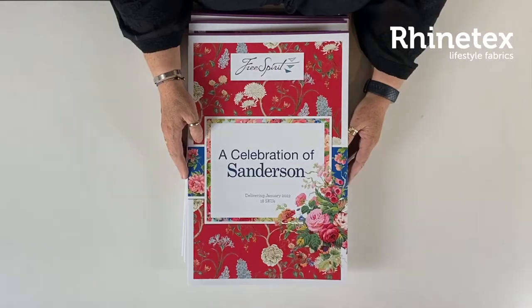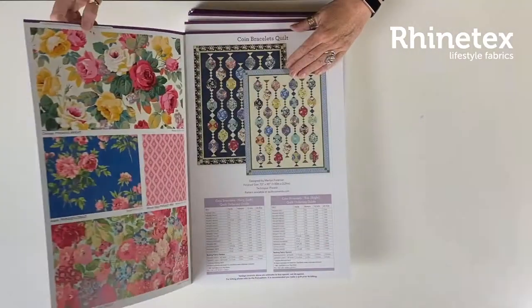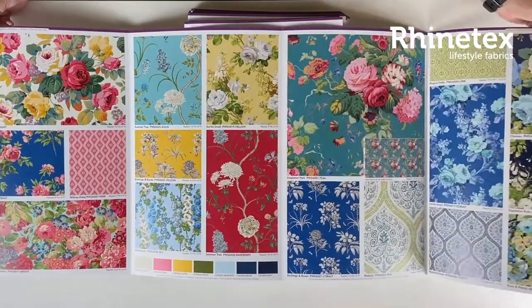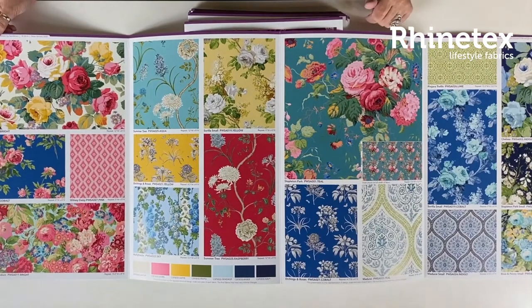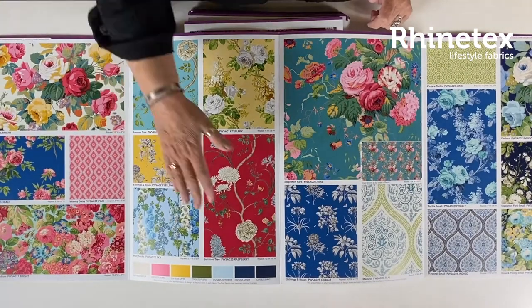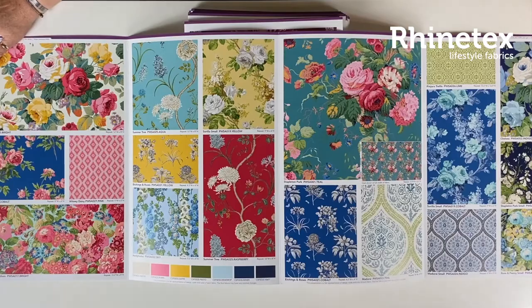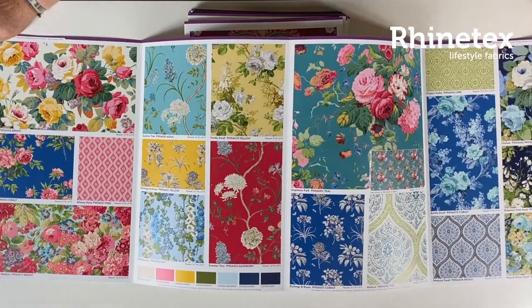Hi everybody, it's Desiree from Rhyntex and I would like to show you the new Free Spirit for next year, January-February 2022. We start off with the Sanderson, a celebration of Sanderson — lovely roses, really beautiful. Look at this wonderful teal, absolutely love this. There are some solids to coordinate if you're interested. Really beautiful collection, available in January.